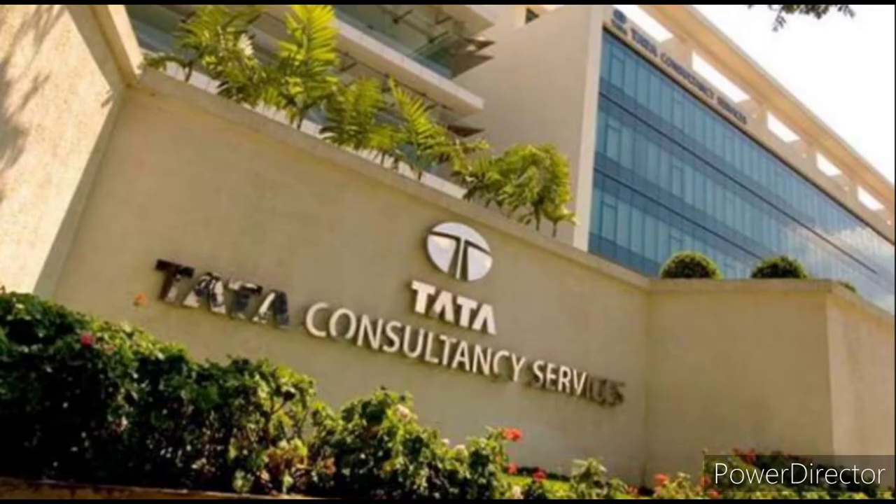Tata Consultancy Services Limited is an Indian multinational information technology services and consulting company headquartered in Mumbai, Maharashtra, India, with its largest campus located in Chennai, Tamil Nadu, India. As of February 2022, TCS is the largest IT services company in the world by market capitalization.